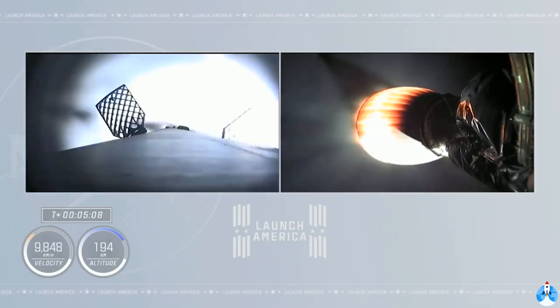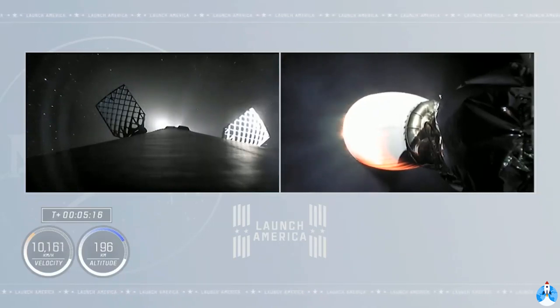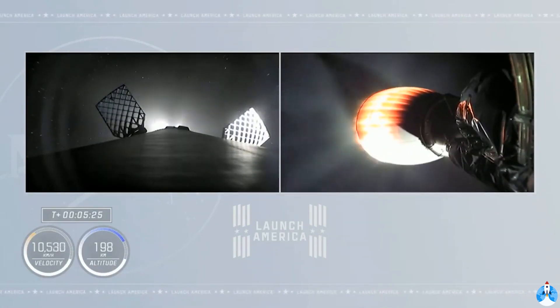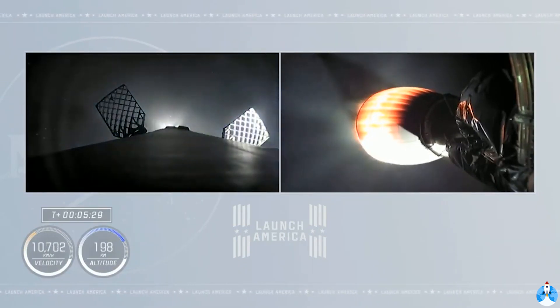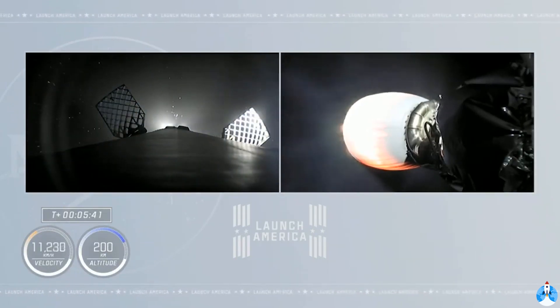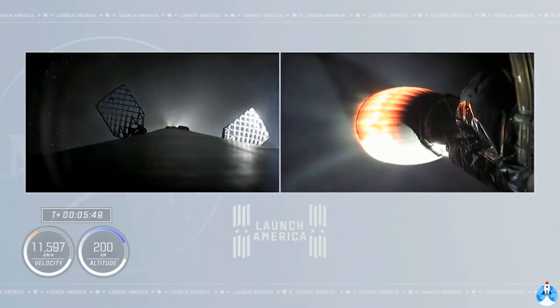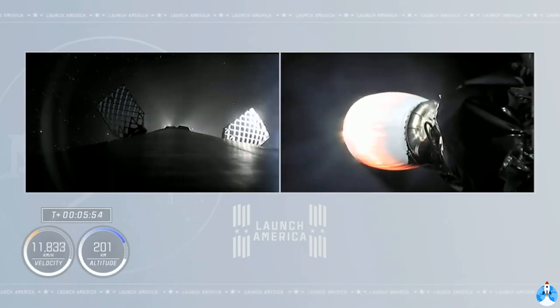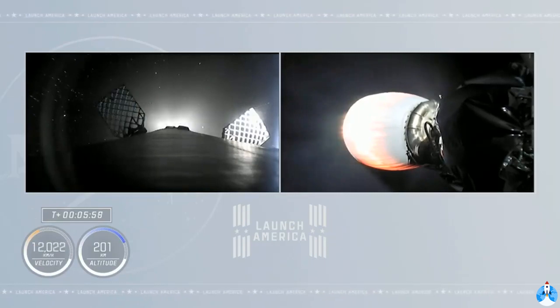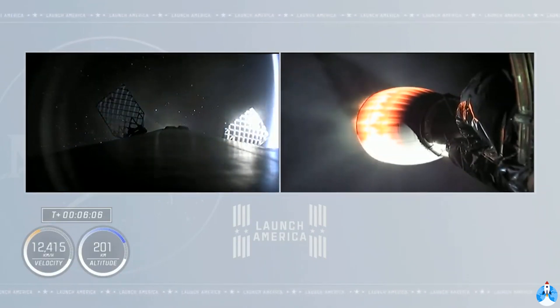Getting good views of both the first and second stage from the onboard cameras. Acquisition of signal of Bermuda. The New Hampshire tracking station has acquired the second stage telemetry signal. Meanwhile, the first stage has reached apogee and is now beginning to descend from about 167 kilometers up. In a few minutes we will get the entry burn of the first stage. Dragon SpaceX, trajectory nominal — right on cue, those check-ins on second stage performance once a minute. Everything's looking good, propulsion is nominal.